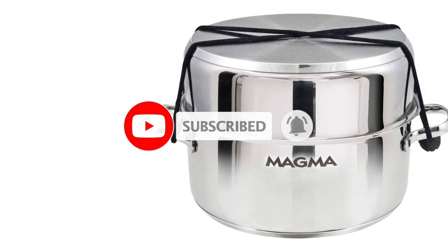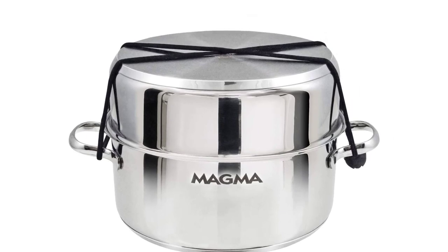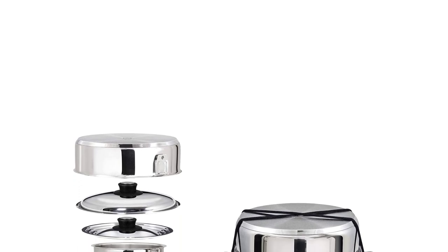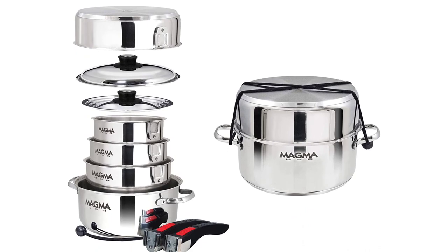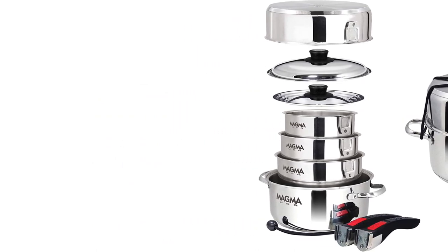One of the standout features of this cookware set is its versatility. The pots and pans are suitable for use on all types of stovetops, including induction, and can be used in the oven or on a grill. Additionally, the set includes removable handles that make it easy to transfer the pots and pans from stovetop to oven or grill. While this cookware set may not have a non-stick coating, the stainless steel surface allows for excellent heat distribution and easy food release when properly heated and used. The set is also dishwasher-safe, making cleanup a breeze.